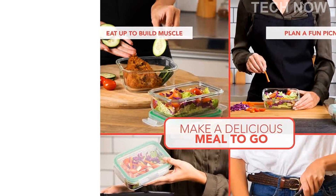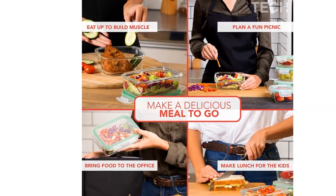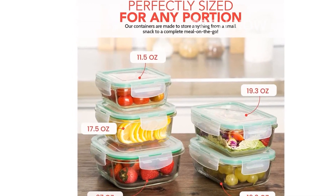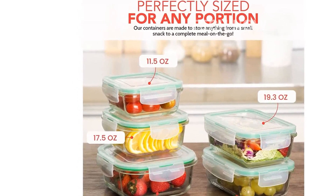Not only are these bowls functional and eco-friendly, but they also make the perfect gift for any home. Whether it's for a wedding, housewarming, or a special occasion like Mother's Day or Christmas, the Eat Neat 5-Piece Glass Bowl Set with Airtight Locking Lids is always a great choice.